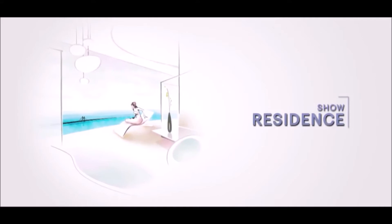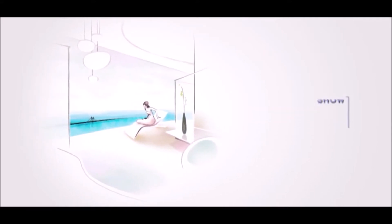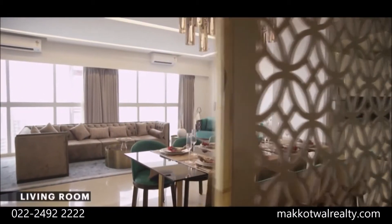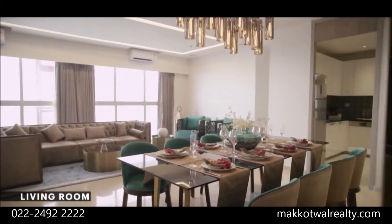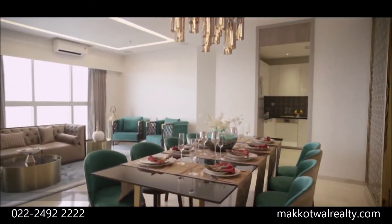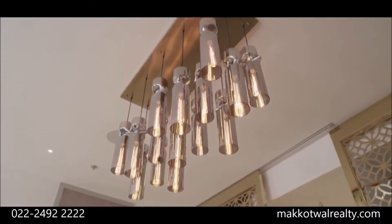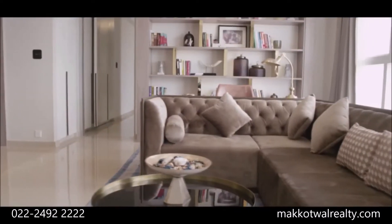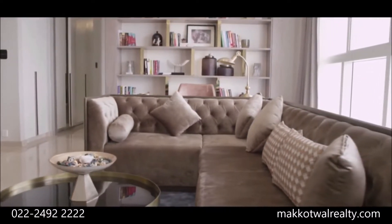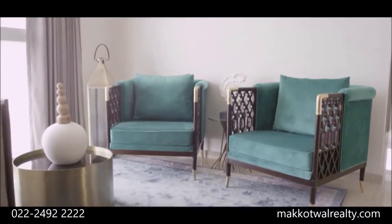At Lodha Venezia, the residences are designed with your absolute comfort in mind. We understand that true luxury living means having ample space, and therefore these homes have been designed with intelligent utilization of every nook and corner. You can observe this right at the beginning as you step into the separate entrance foyer, which takes you to your grand living room.